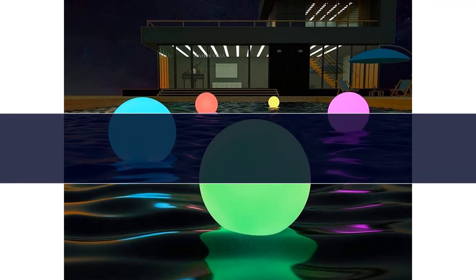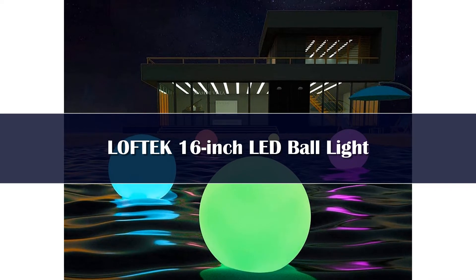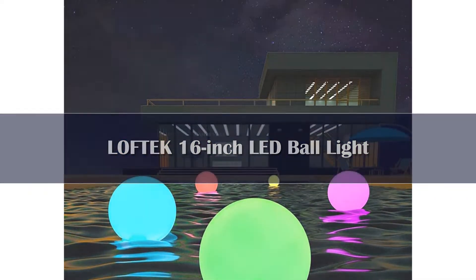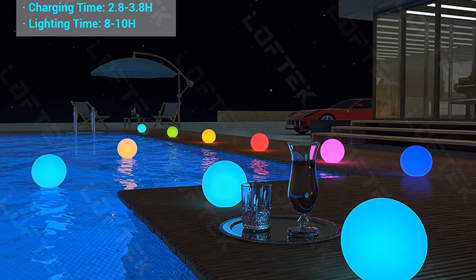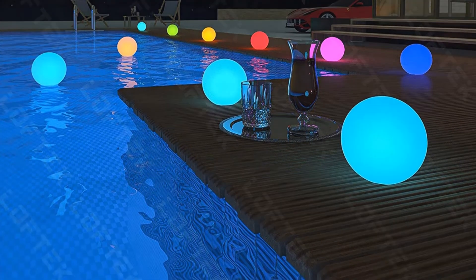Number 3: The Loftec 16-inch LED Ball floating pool light is the perfect addition to your swimming pool. If you have kids in your household, they will adore this multicolored ball. The soft light will make the pool experience even more dazzling. The multicolored LED light offers a wide range of 16 different vibrant colors, including blue, yellow, red, and purple.